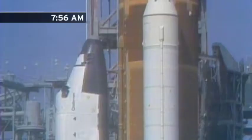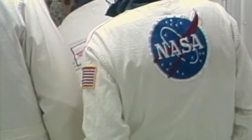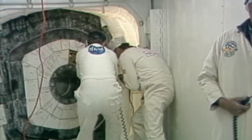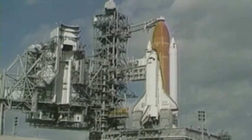At 7:56 a.m., the astronauts are strapped in and technicians close the hatch. But there's a problem — the tool used to lock the hatch door gets stuck. By the time it's resolved, crosswinds at the shuttle's runway had kicked up and were out of limits. The launch is scrubbed because of a five-dollar piece of metal.